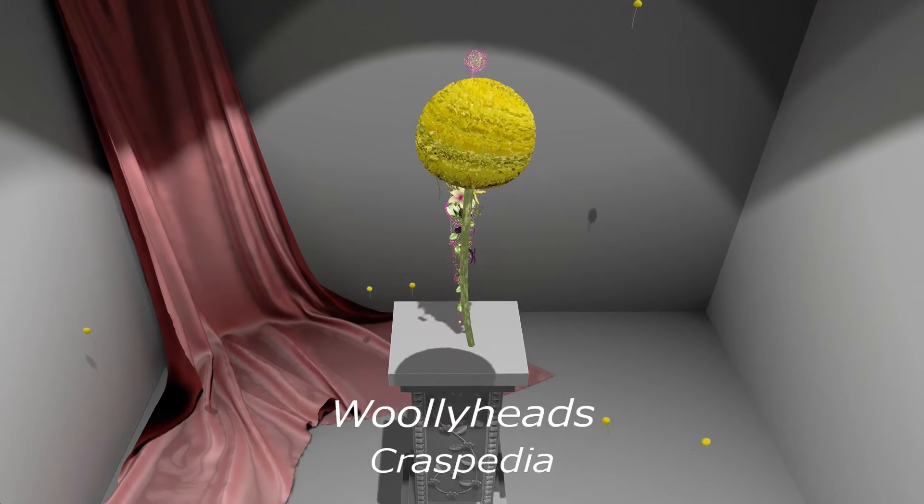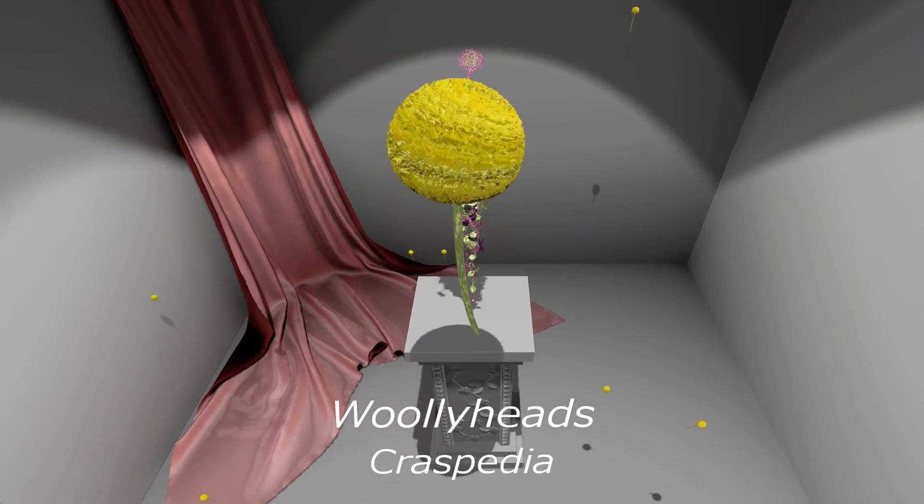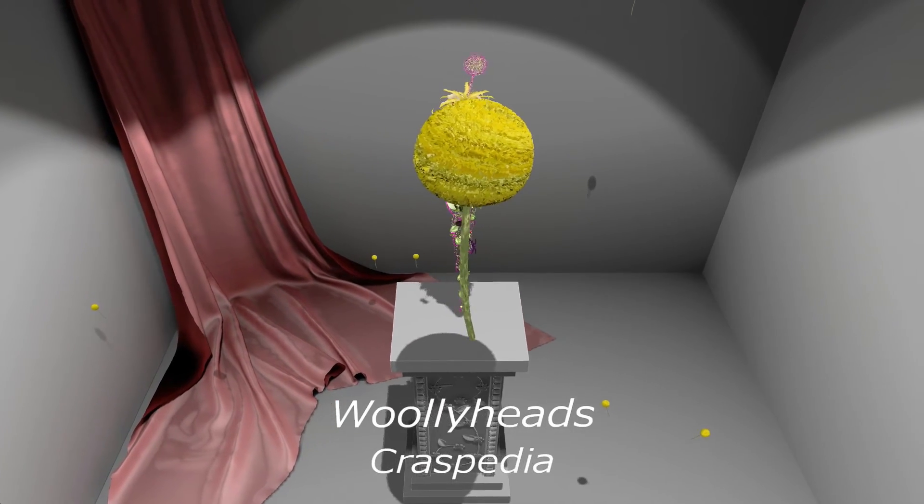Woolly hats or Craspedia. Craspedia are available May through to October. When dried, the flowers can last up to 12 days and their bright colors are preserved.